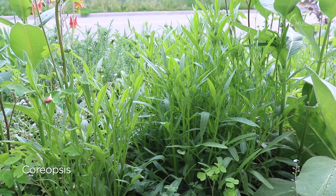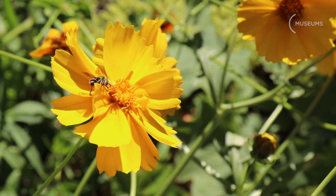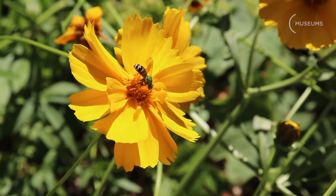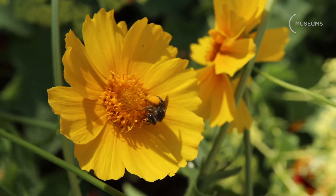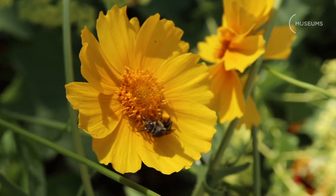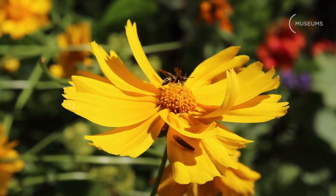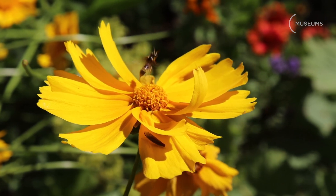Lots of coreopsis, lots of yarrow. The native coreopsis are yellow and they are never double-flowered. Horticultural varieties often are double, but natives are not. The native flower has a flat flower head, and the plain yellow flower is the one that the bees and butterflies prefer.